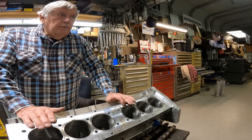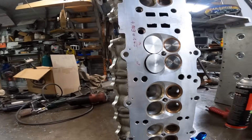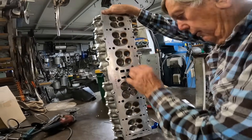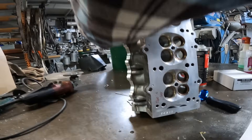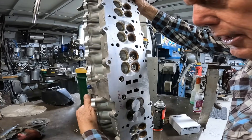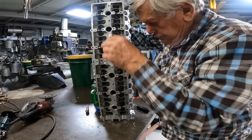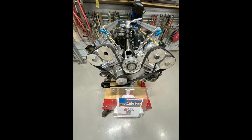We do have the crank for it and we do have the cylinder heads. This is the head — they're ready to go. We have to put valves in them, but all the seats and guides are in it — it's pretty much ready to put together.